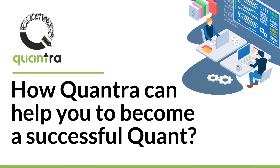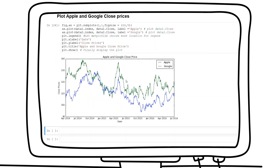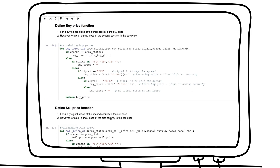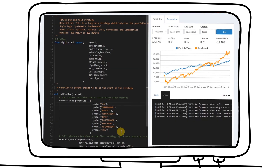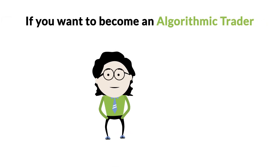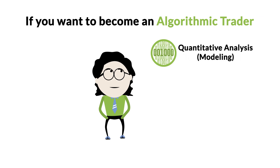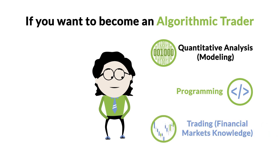How can Quantra help you in becoming a successful quant? To be a successful quant and trader, you need to create your own trading strategies using data analysis and computational techniques. A successful algorithmic trader has these skillsets: first, quantitative analysis or modeling; second, programming skills; third, trading or financial market knowledge.